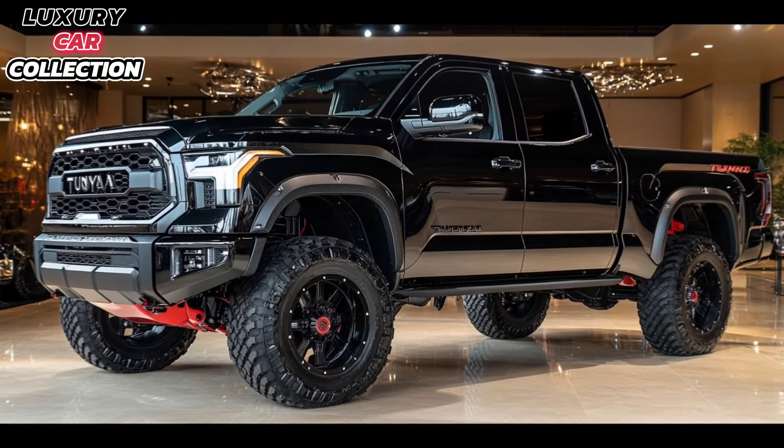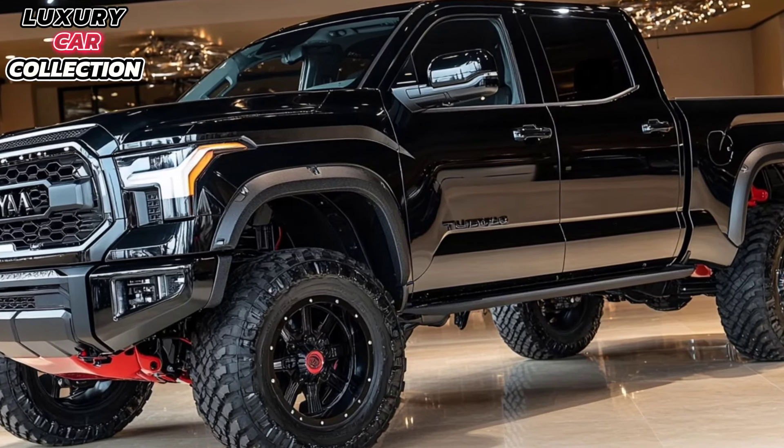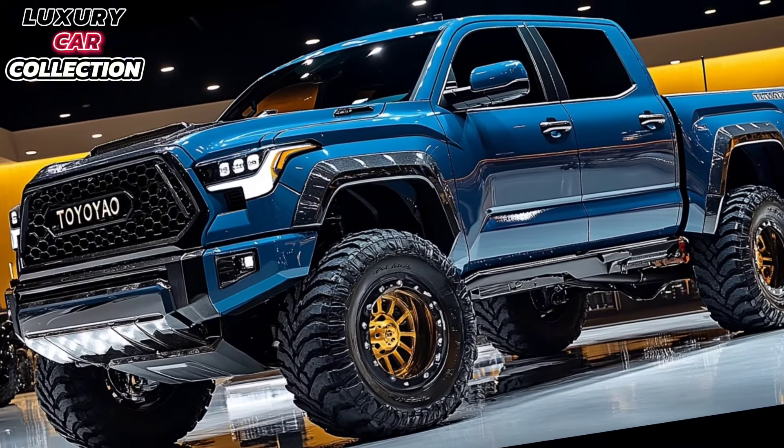First up, let's talk design. Toyota has made the 2025 Tundra bolder and more aggressive. The front grille is larger with a unique honeycomb pattern that gives the truck an imposing presence on the road. The new headlights are sleek